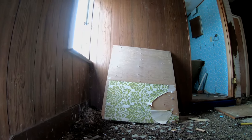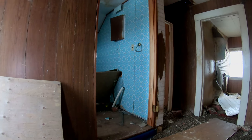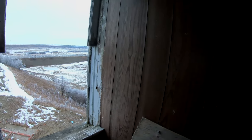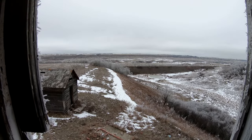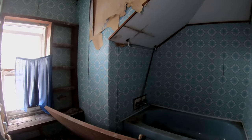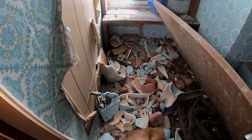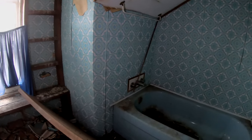Yeah, cool. It's a little crooked. Wow — the view is incredible. Oh well, actually had a bathroom up here. Not much left of the toilet. That's pretty cool.